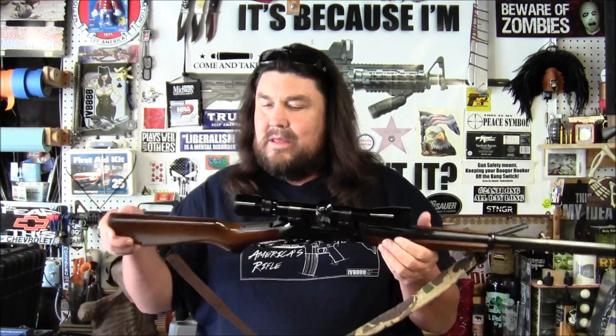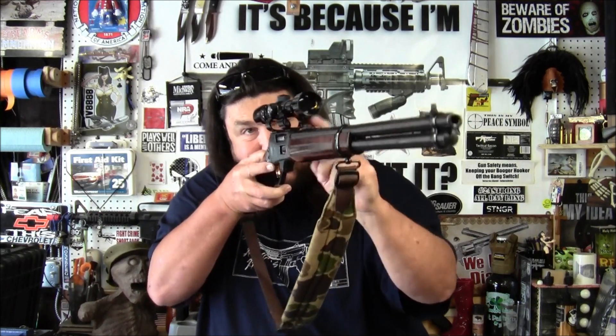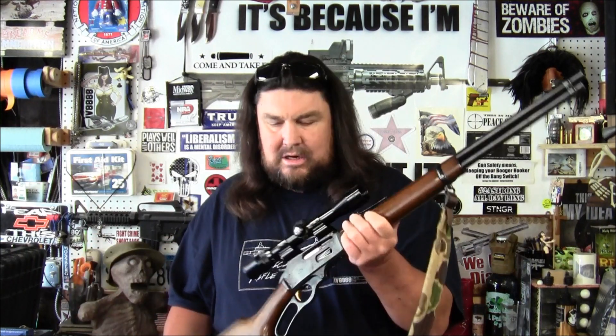I'm proud to have another one of my father's firearms. I'm not sure if we're going to keep the scope on here because it is kind of high. When I get a good cheek weld and look through, I see the iron sights because it has see-through scope rings, and to see through the scope I have to lift my head too high and break my cheek weld. So I might just use iron sights. Thought I'd share this with you guys — another one of my dad's firearms that I will always cherish. Thanks for watching, talk to you later.